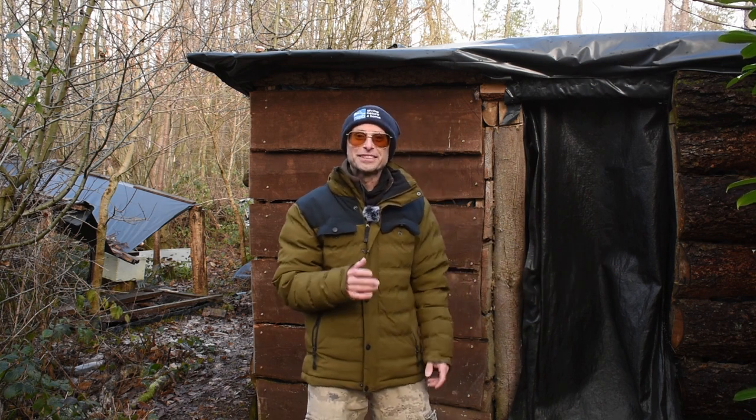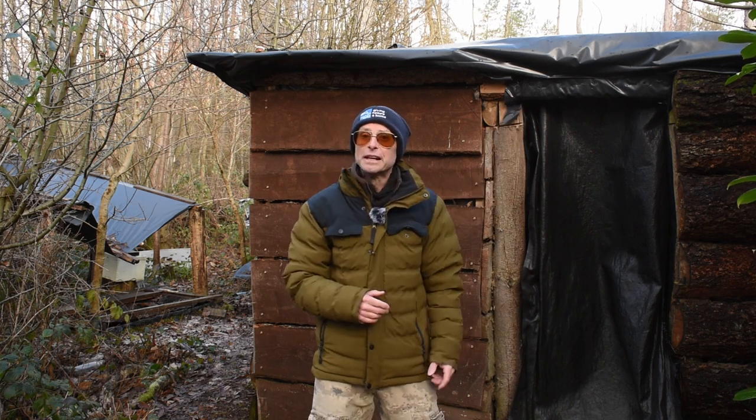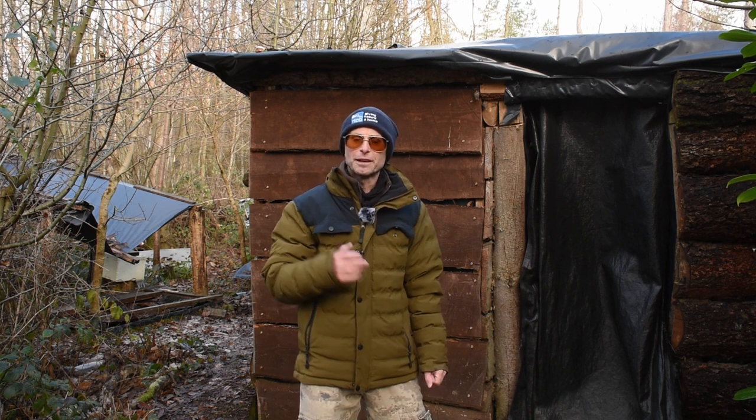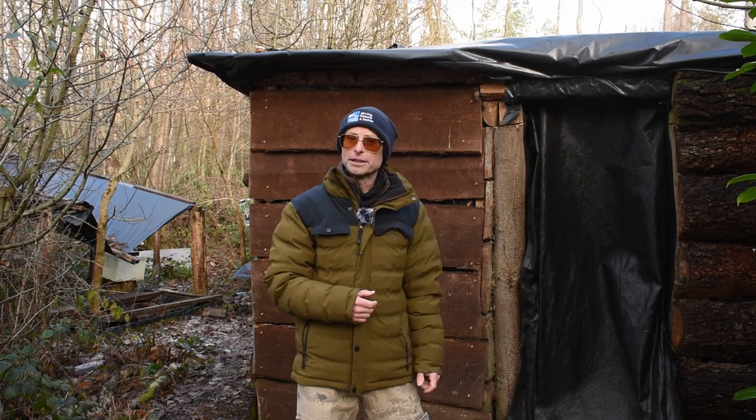I'll actually be running some workshops here later in the year, starting around October, so I'll put a link to my workshops page as well. It's been a great morning and this afternoon I'm going to another hide up the hill with a different background. I've got some lovely stills and footage — it's been a cracking morning.